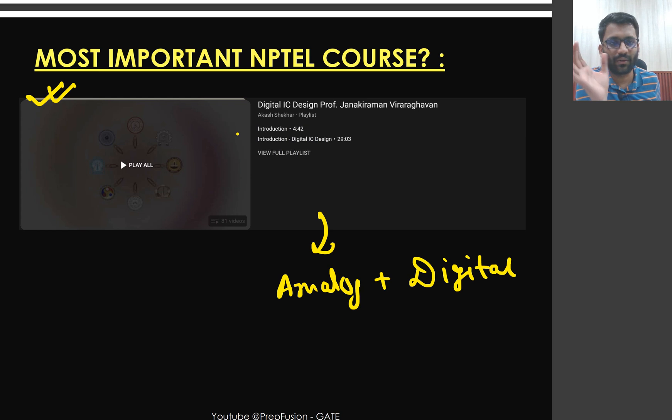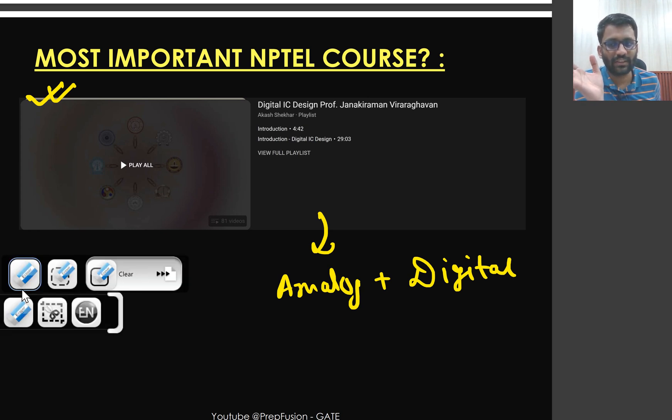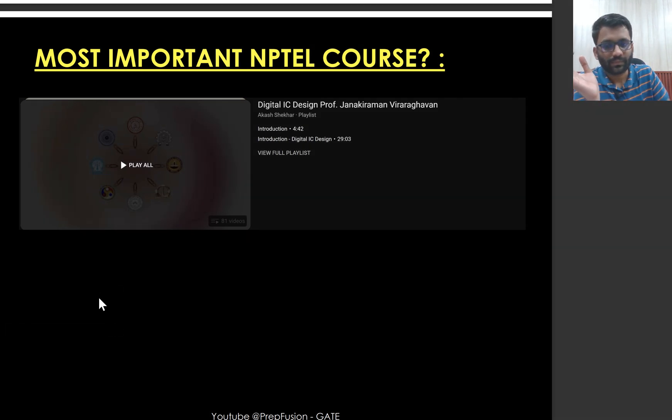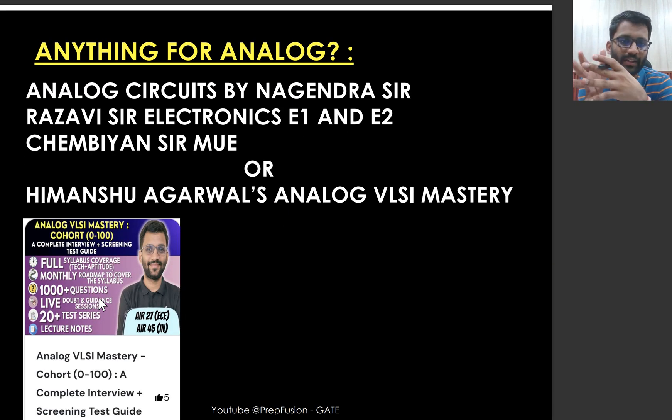In this course, you will study the transistor level of digital blocks — designing digital blocks from MOSFETs, power dissipation, and related concepts. Whether you are an analog IC design engineer or a digital IC design engineer, you will need these things. It's a very interesting course and taught very nicely. In the organization I worked in as an analog IC design engineer, I still had to use concepts from this course. This should be your first priority. For analog domain specifically, you can look at analog circuits by Nagandar sir on YouTube.